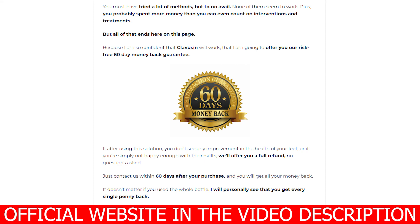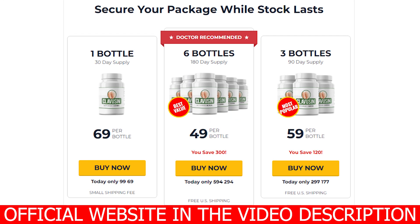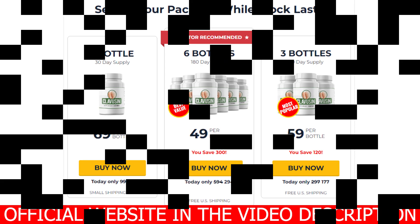I recorded this video first to tell you to be careful with the site where you are going to buy Clavuzin, and second, if you buy the product, do the right treatment — take it seriously and be patient with your process. Keep in mind that each body reacts in a peculiar way, so stay focused and follow the treatment as indicated to obtain the best results. If you have any questions, you can leave them in the comments below — I will be happy to help you. If you want to purchase Clavuzin at an exclusive discount, I've added the link to the official website in the description below. Thank you, and don't forget to like this video so that this information reaches more people.